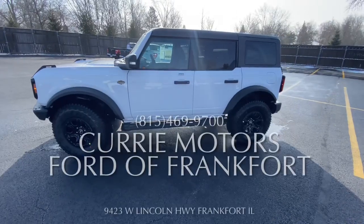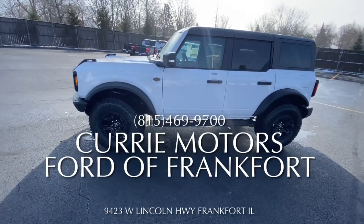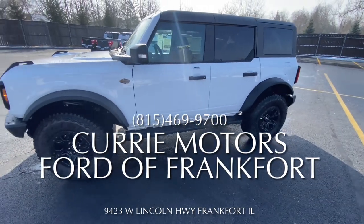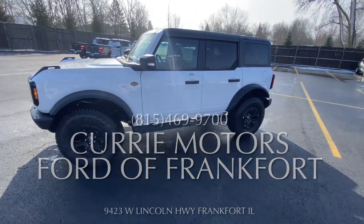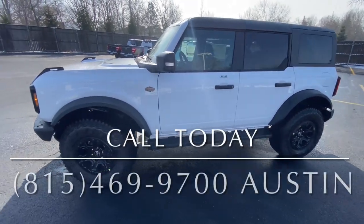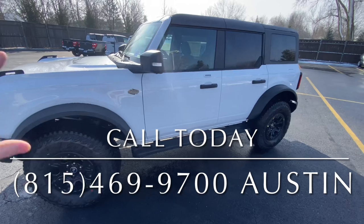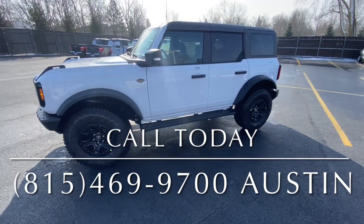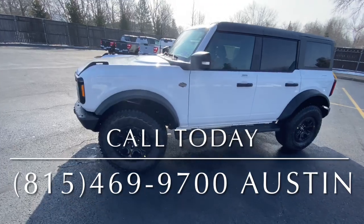This Bronco Wildtrak is available here at Curry Motors. You can't even order these — you can't find them anywhere. We have some here on the lot, and this one definitely won't last long. When you have that white-black color combo on a Wildtrak, everything about it is awesome, and I guarantee it will go quick. Come take a look at Curry Motors Ford of Frankfurt.